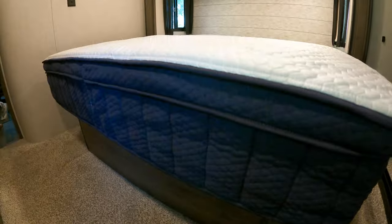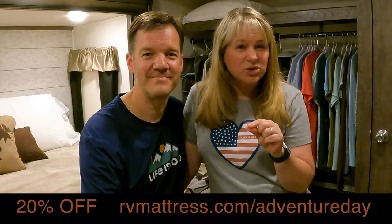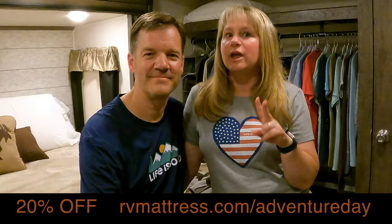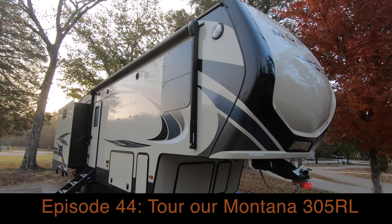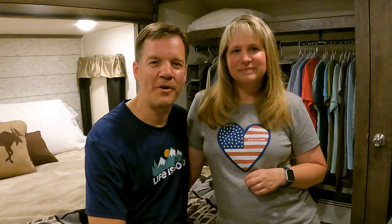So those are our three quick tips to improve your RV bedroom. Number one: replace your RV mattress with a wonderful new one, especially from Brooklyn Bedding — don't forget the 20% discount at rvmattress.com/adventureday. Second: get rid of those closet doors so you have much more elbow room for the tall people in your life. And third: reinforce that closet bar so you can bring all the things. If you want to see the rest of our rig, check out our video on the Montana High Country 305 RL. Get out there and explore — do some upgrades, because today is an adventure day.